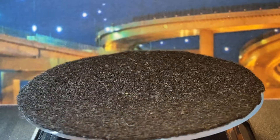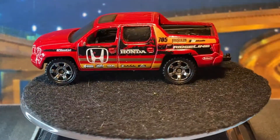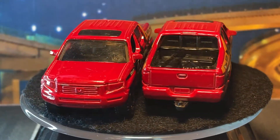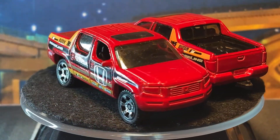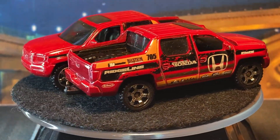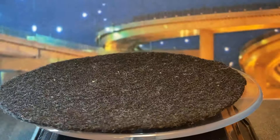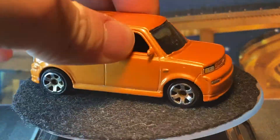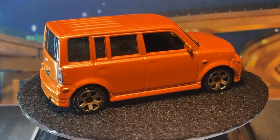Now into the Matchbox section. Got a couple Honda Ridgelines here — I love the Ridgelines, so I always always got to grab them. Here we also have a Scion XB — very nice release of this casting.